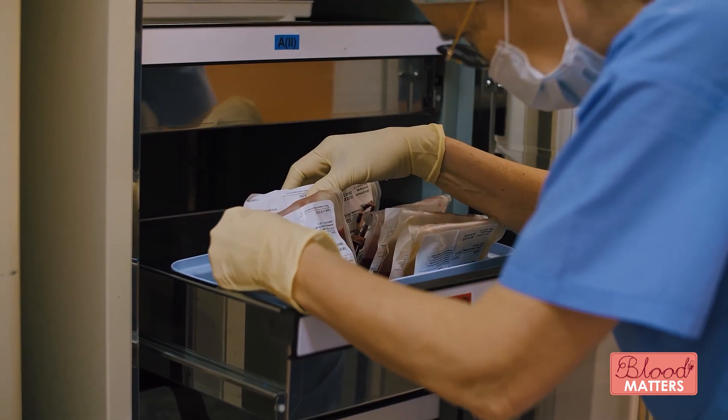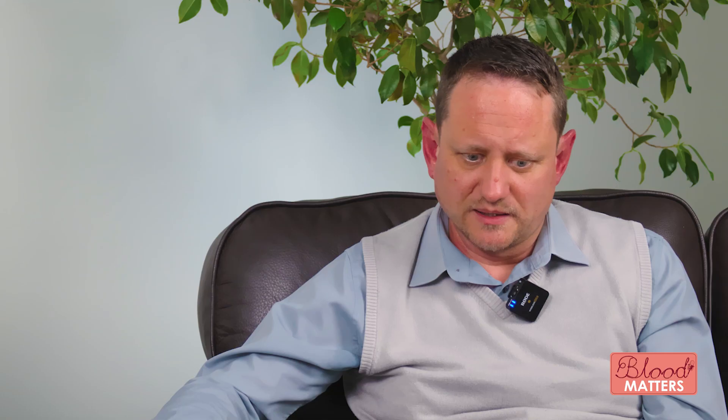Does my blood actually get used? The short answer is yes, absolutely it does. There are literally thousands of different blood products that are used on a daily basis. Although there are so many technological advances in medical healthcare and in medicines, there is still just no replacement for human blood. So absolutely it is used, it is required, and it is essential for patients to get better.